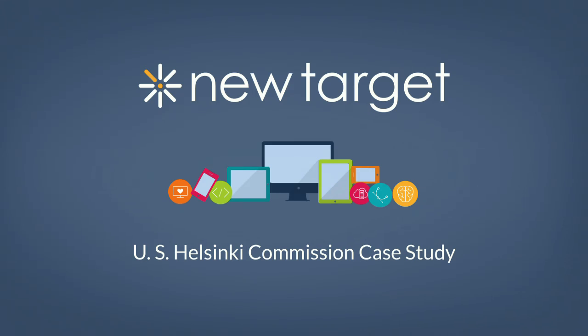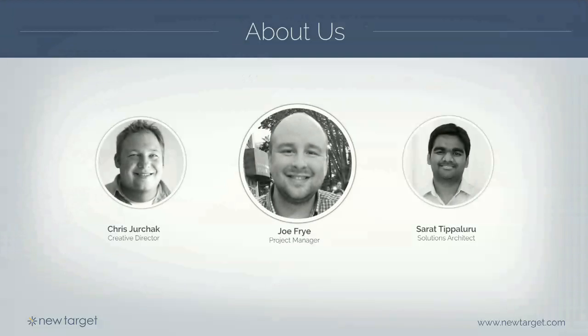We're going to be talking about our case study for the U.S. Helsinki Commission website - it's a .gov site. My name's Joe, I'm the Helsinki Project Manager at New Target. You're going to hear from Chris, our creative director, about the front end, design, and strategy that went into the site.